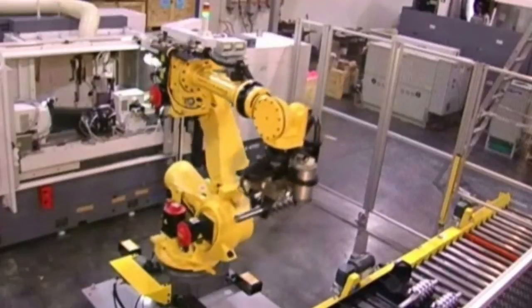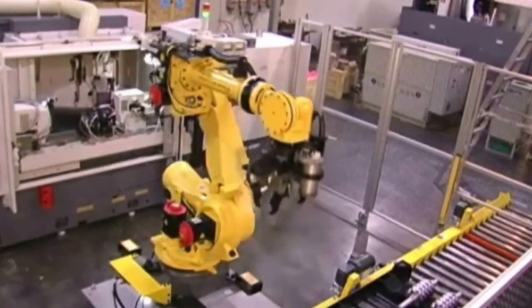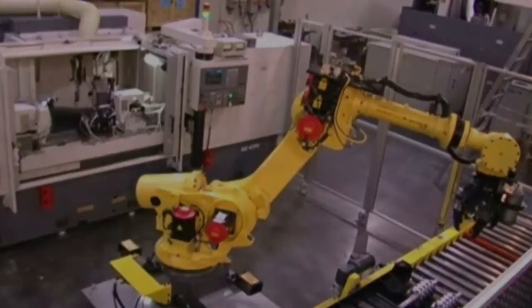When a pallet is completely processed, it is indexed out of the cell by the conveyor system, and a new pallet of parts takes its place. The system is served parts by a fork truck and totally eliminates manual parts handling.